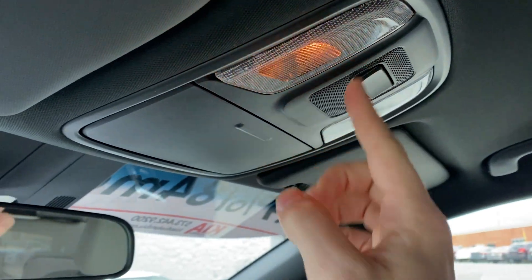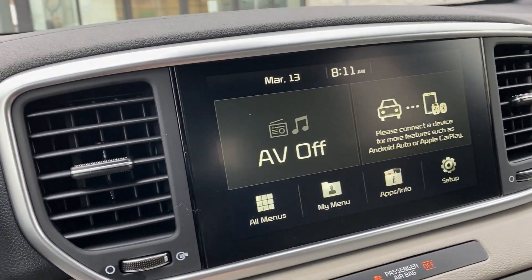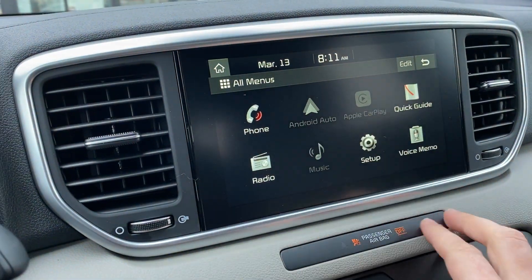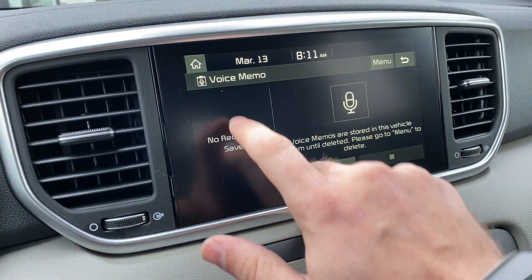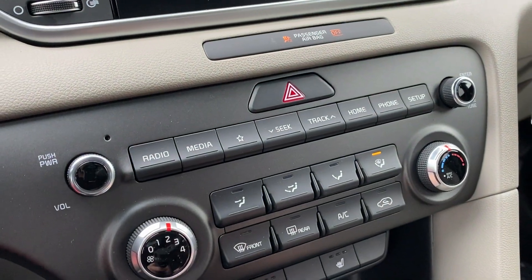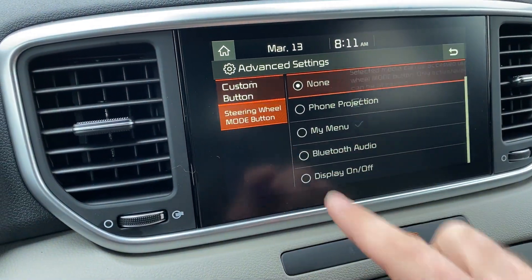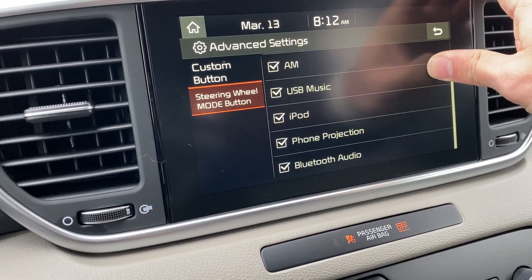Up above you get interior lighting for front and rear, a nice sunglass holder, and a standard rearview mirror. Down below there's a nice eight-inch display that gives you hardwired Apple CarPlay or Android Auto. It also has applications like phone, a quick vehicle guide, radio, music, various settings, and voice memo recording. You have analog controls centrally located below, plus a favorite button to set your preferred application and customize the audio source cycling on the steering wheel mode button.